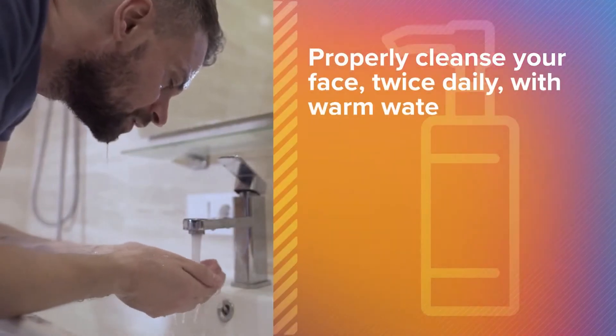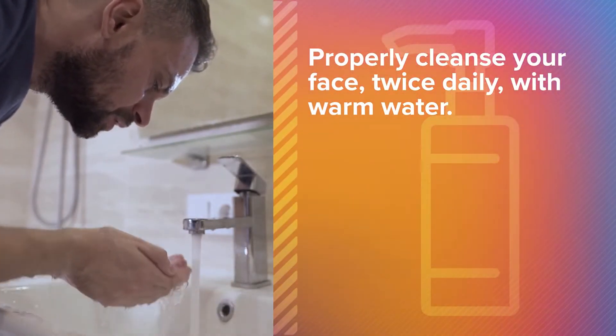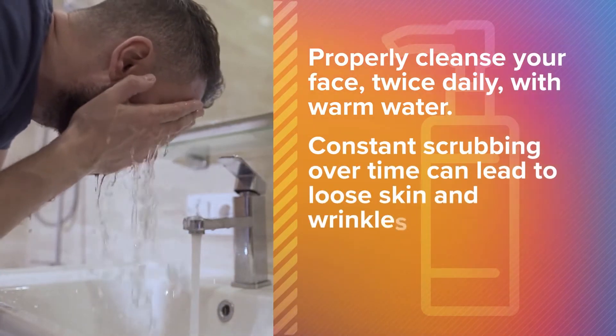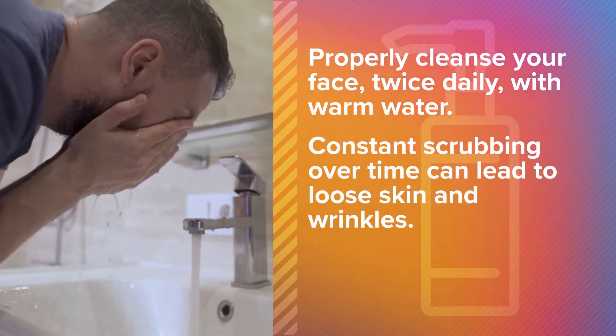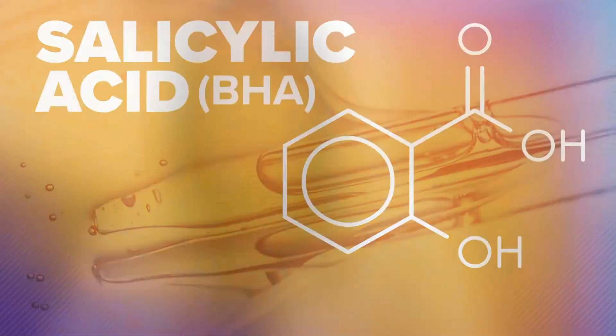Next, properly cleanse your face twice daily with warm water, but be careful not to scrub too hard. Constant scrubbing over time can lead to loose skin and wrinkles. What you wash with can make a difference as well. You can use active ingredients in your cleansers, such as salicylic acid — a beta-hydroxy acid which shrinks your pores and cleans them out. It's like an amazing little vacuum cleaner for your pores.